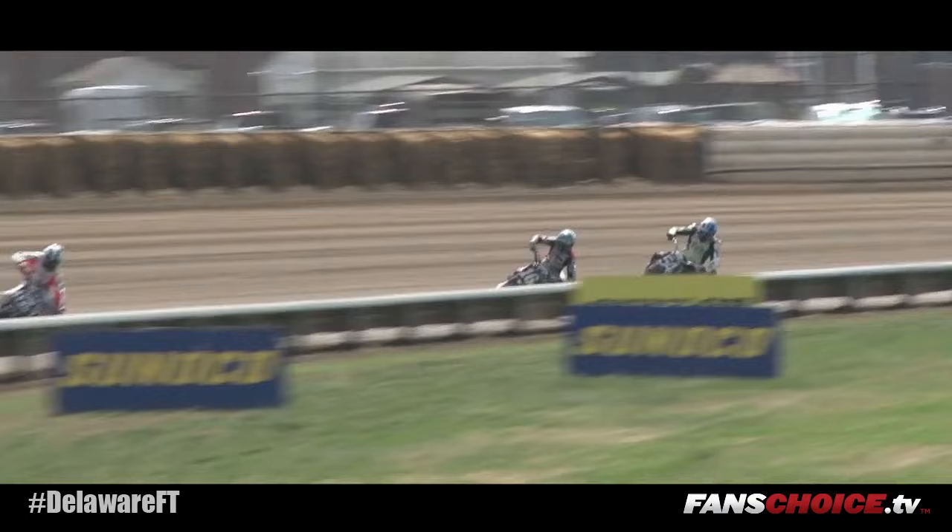Davis Fisher leads them around lap number one. That's why he's your points leader — he's very strong at every racetrack you go to. And Avery makes a draft move by Bromley in second. Let's see if it goes.